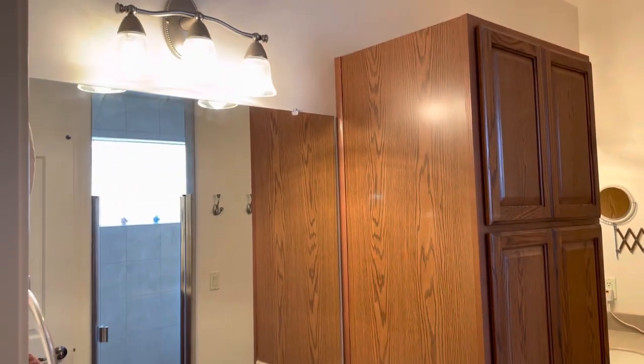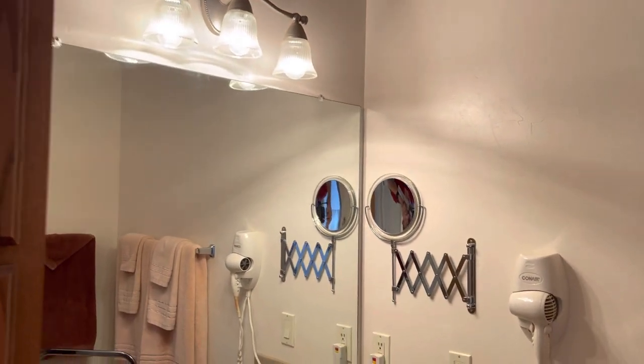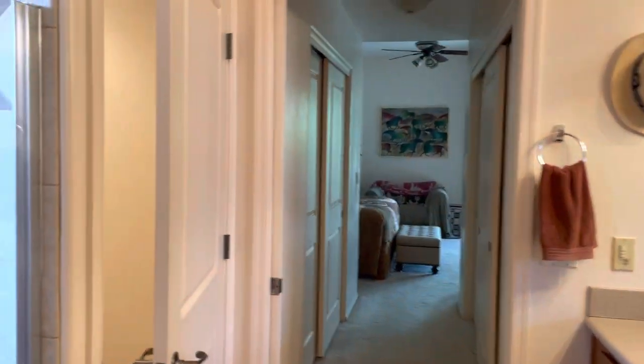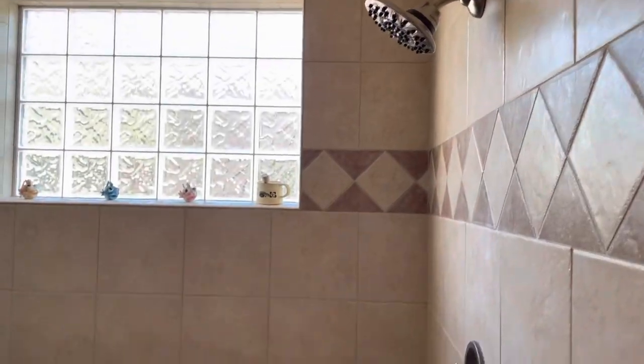You have a bathroom with dual vanity — one sink there and then all this cabinetry and storage. The other side looks like the makeup area, and then turning around that's looking back into the bedroom.